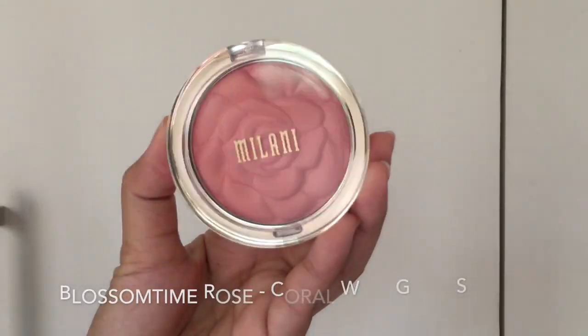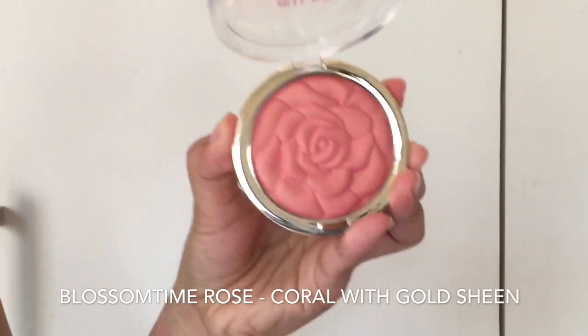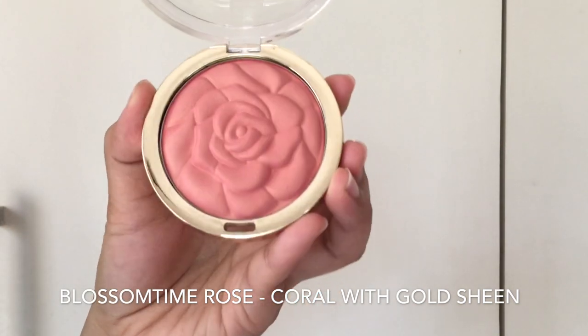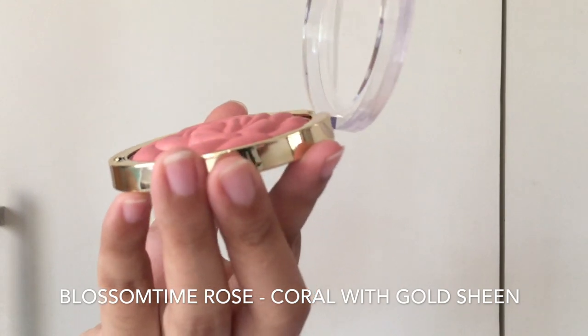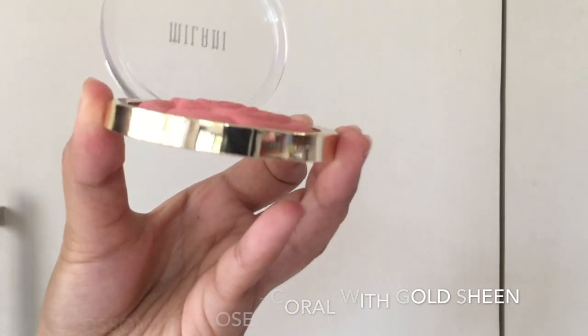While the two previous shades are matte, Blossom Thyme Rose is a coral with a gold sheen. I also find that Blossom Thyme Rose is the most pigmented and softest among the three shades. But I also find that this is the most powdery among the three shades.